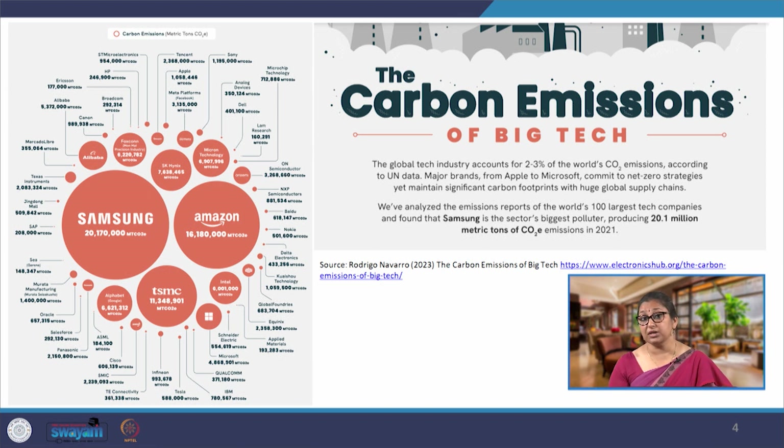We are choosing to talk about the IT sector because the footprint of tech companies is significant in today's world. The global tech industry accounts for approximately 2 to 3 percent of the world's carbon dioxide emissions, which is a significant number. Compared to transportation and manufacturing industries, an industry like the IT sector accounting for 2 to 3 percent of world carbon dioxide emissions is a significant amount.